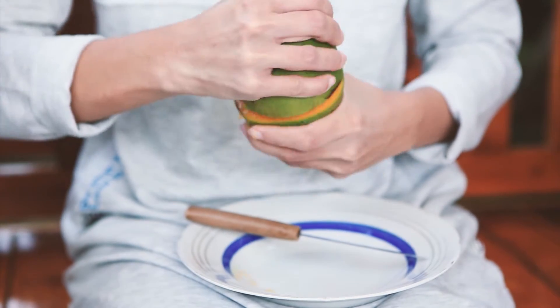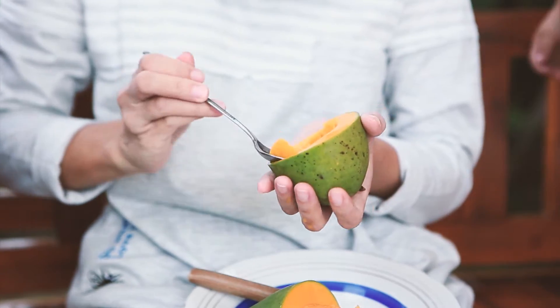Interestingly, the main selling point of this unique fruit is the way it is consumed.